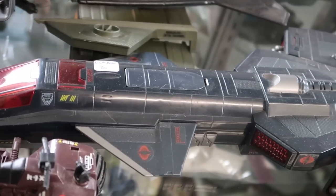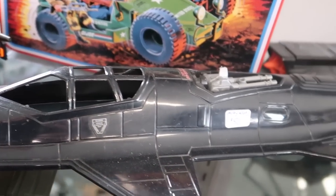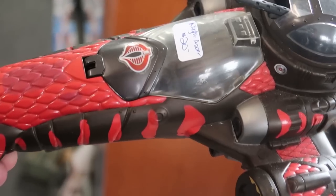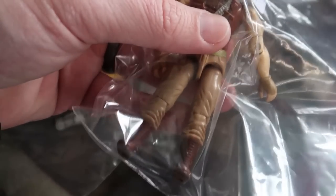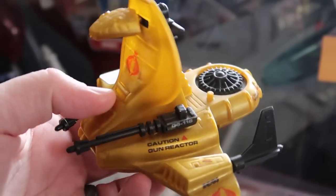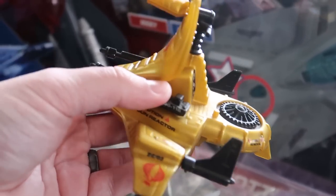The last time I was here it was my first experience at the store, but the employee told me the owner was set up at a local toy show, so a large portion of the stock wasn't in. Now right in the front, laid across the counter, is a really cool selection of vehicles from G.I. Joe. One of the things I picked up is Serpentor's Air Chariot with a $20 price tag, which seems pretty good.